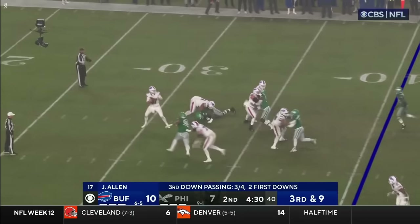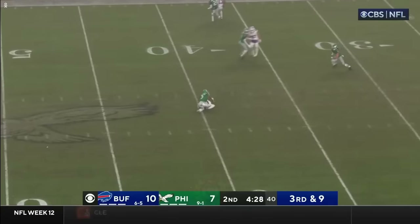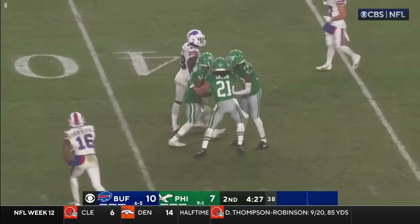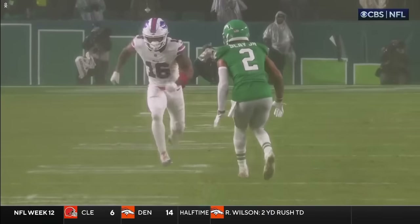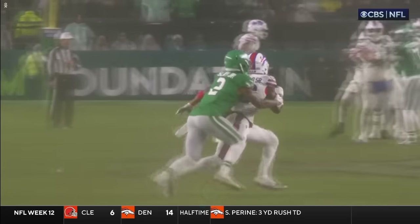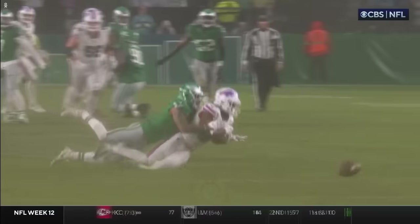Third and nine. Pass to Shurfield — incomplete, and no flag. Five Pro Bowls the last six seasons. Look at that right there — the spin and turn, and then closing the gap. Might have been early. I think that was probably a penalty.